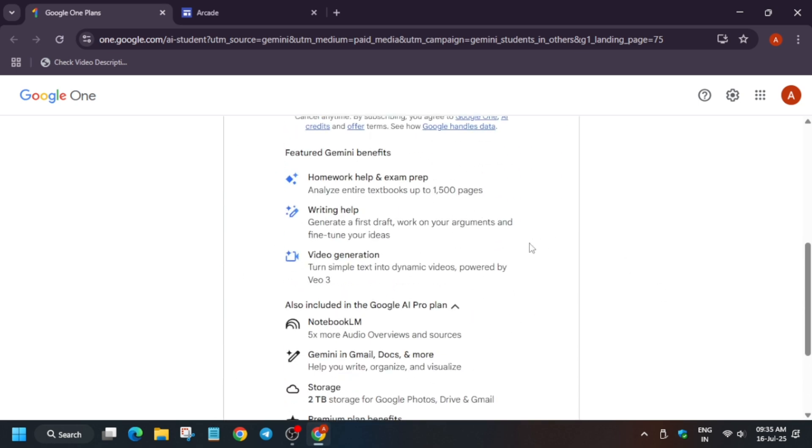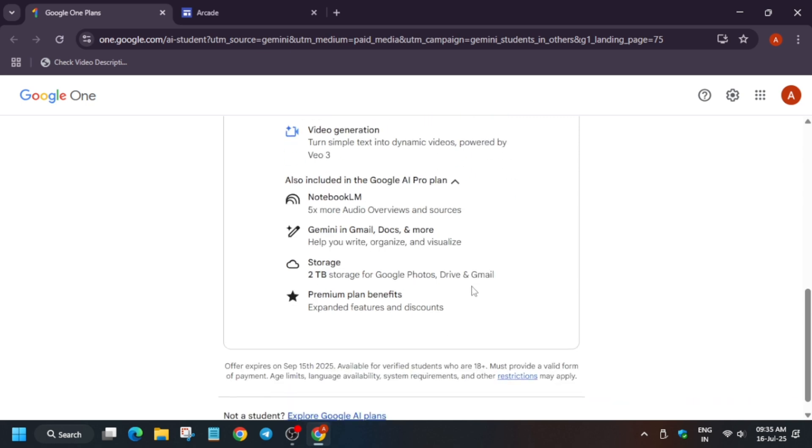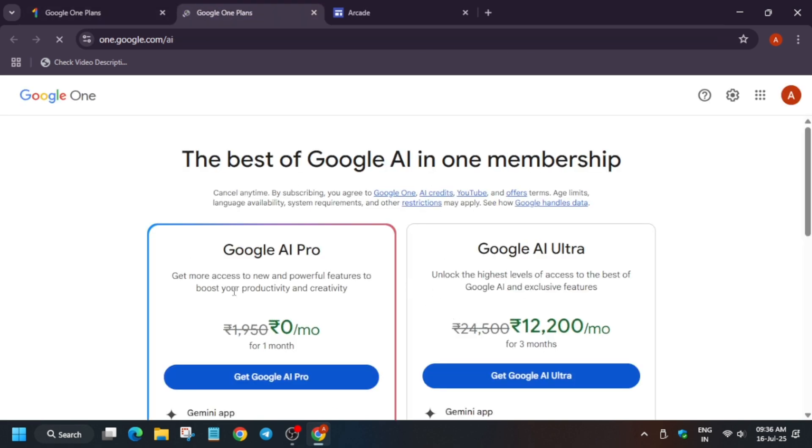Here are some features: it will help you in homework, writing help for thesis and dissertations, and converting your ideas into video generation. There are also notebooks and other tools. For your backups, data, photos, Drive, Gmail, etc. — apart from these, there will be all premium plans included. You should explore and currently the offer is running.